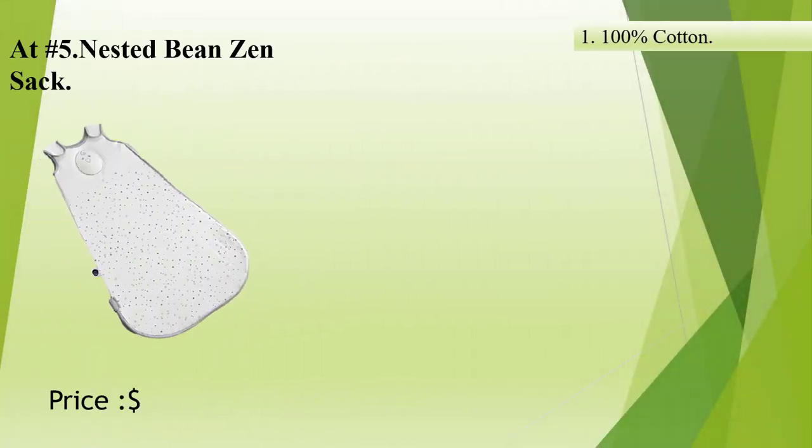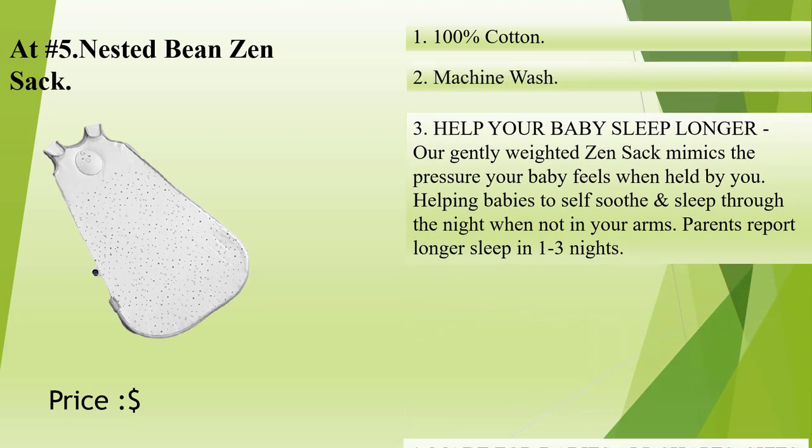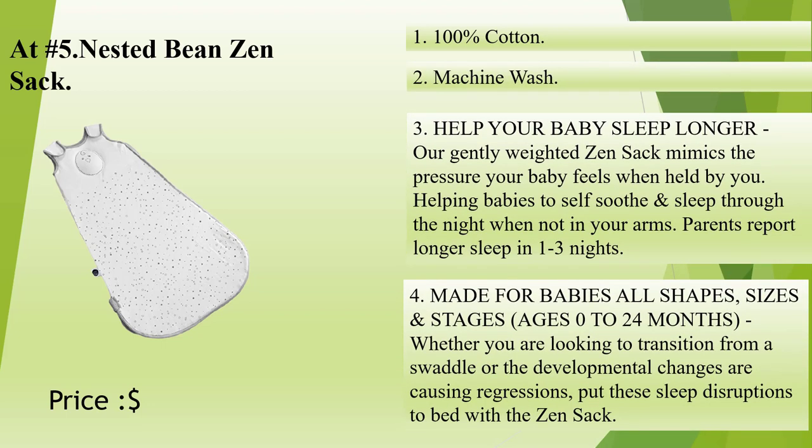At number 5: Nested Bean Zensac — 100% cotton, machine wash. Help your baby sleep longer: our gently weighted Zensac mimics the pressure your baby feels when held by you, helping babies to self-soothe and sleep through the night when not in your arms. Parents report longer sleep in 1 to 3 nights.